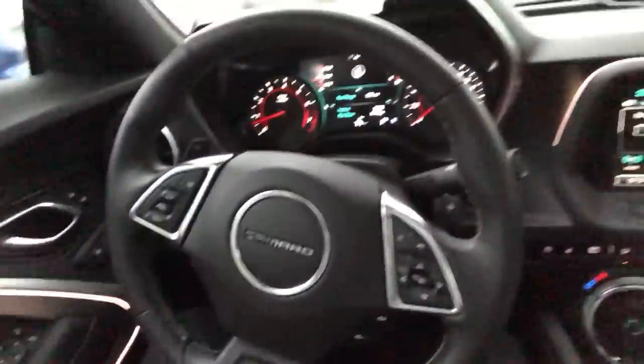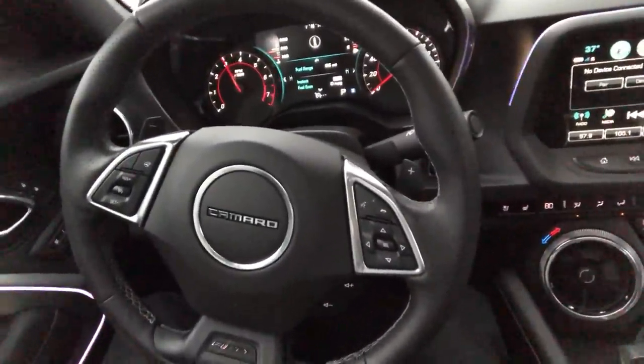I hope you guys liked this video. Please like and subscribe for more Corvette ZR1 videos and other car videos, vlogs — anything to do with cars. Make sure you smash that like button, and I'll see you guys next time.